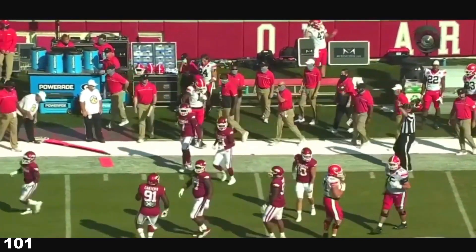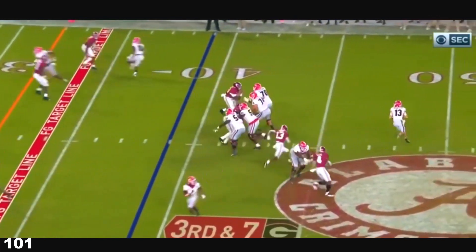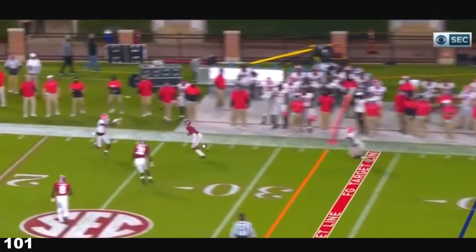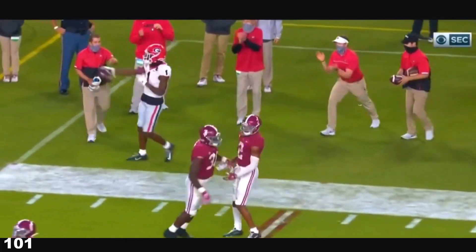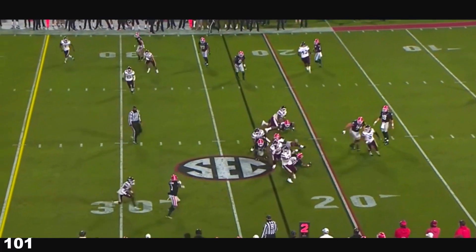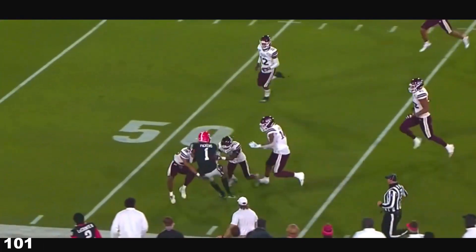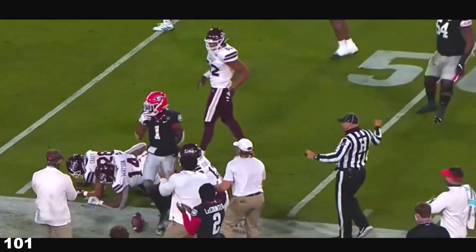He spins and picks up some yardage. They come after Bennett — he rolls to the right, throws on the run, and he threw a strike to George Pickens. As a quarterback, instead of just being a statue, he just couldn't move after that leg surgery, but they feel like he's in a great spot now. And he hits his first completion of the game with George Pickens.